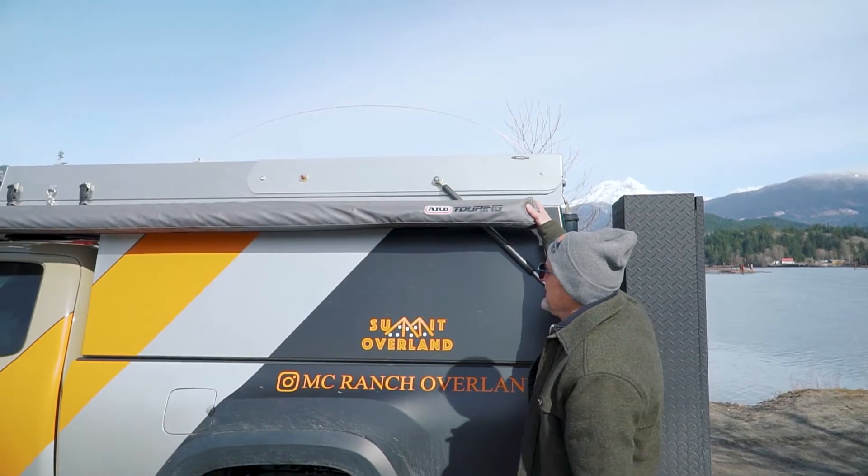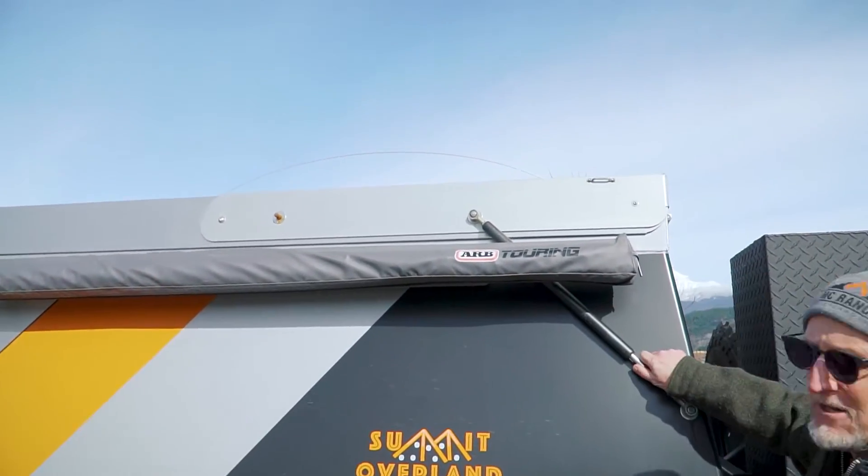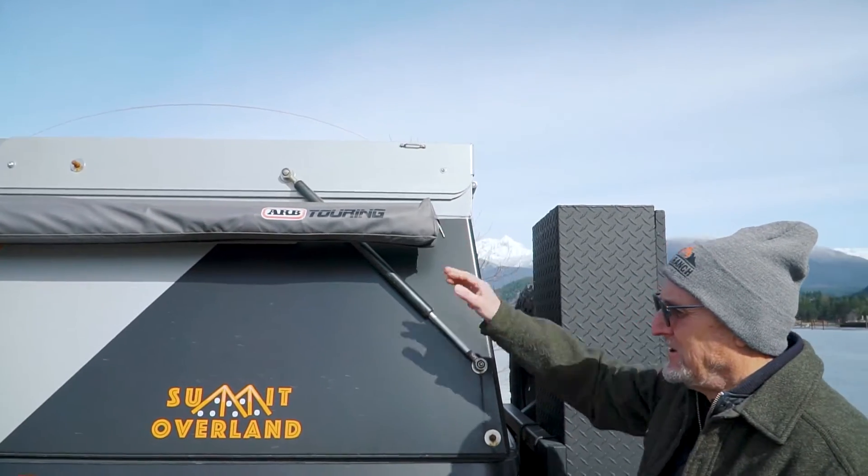The ARB awning I installed, and I made the standoff and everything, because it has to clear the piston rod. That adds a little bit of weight to it.